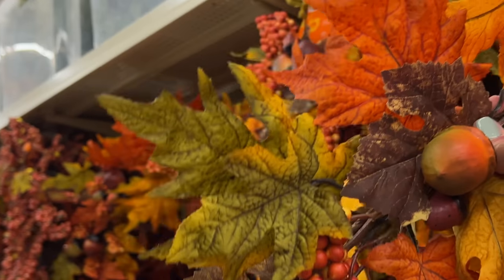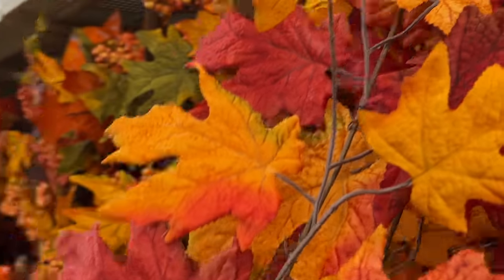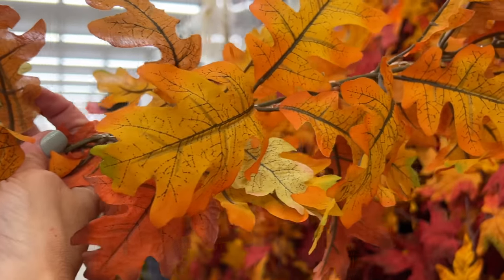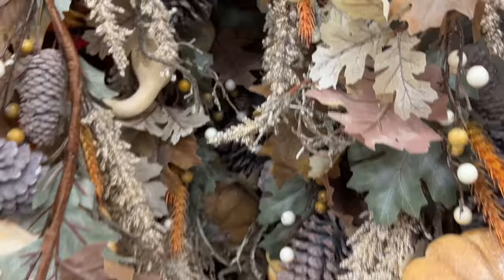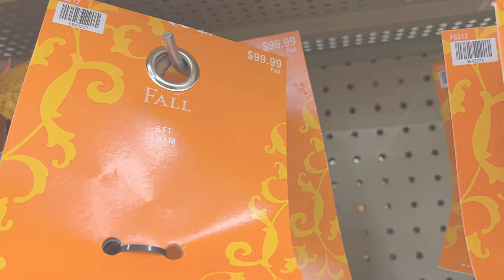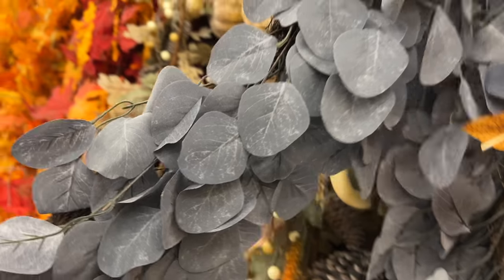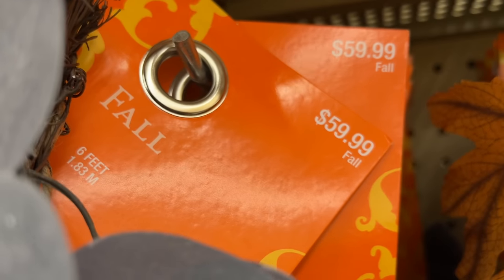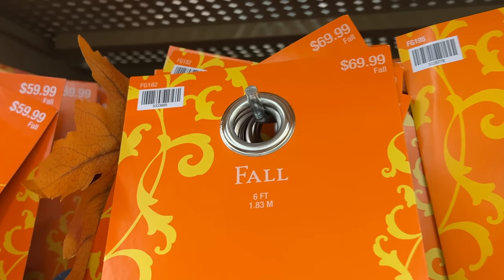Now it's time to check out Hobby Lobby's great wall of garlands. As we embark upon a new season with many changes, I thought this was a perfect time to share an encouraging Bible verse. Today's verse comes from 2 Corinthians 4:16: 'Therefore we do not lose heart. Though outwardly we are wasting away, yet inwardly we are being renewed day by day. For our light and momentary troubles are achieving for us an eternal glory that far outweighs them all. So we fix our eyes not on what is seen, but on what is unseen, since what is seen is temporary, but what is unseen is eternal.'